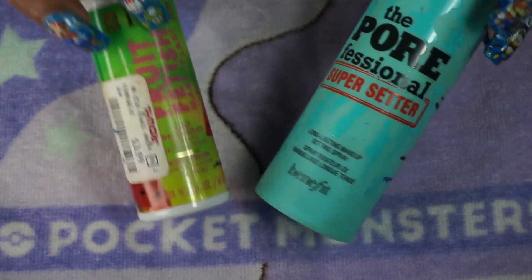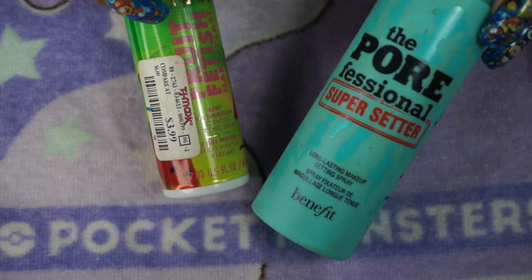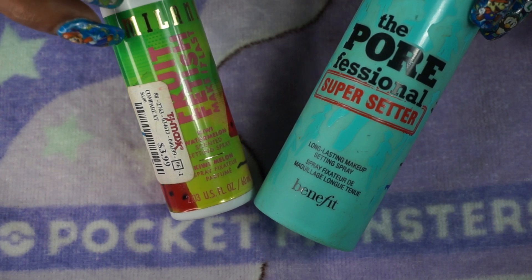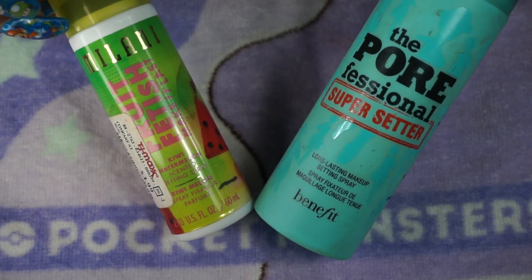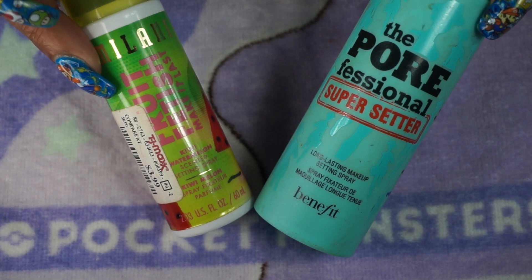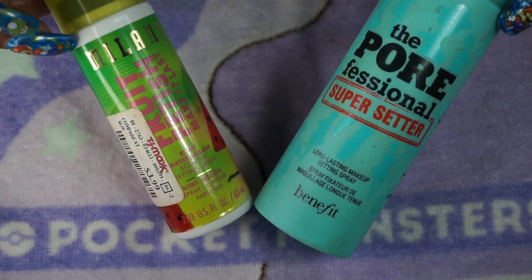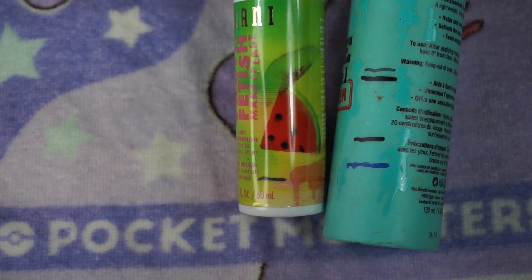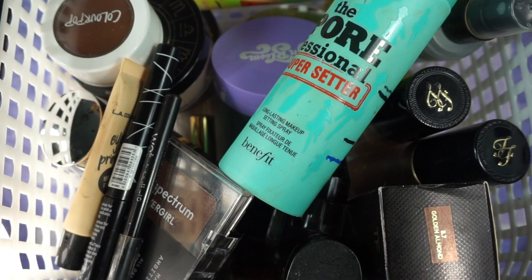Lastly I have my setting sprays. I'm going to pour this into the Poorofessional Super Setter bottle — the mist on here is so fine, it's amazing, I need to get a backup. Then the Milani Fruit Fetish in Kiwi Watermelon — I also have another scent. I get these at TJ Maxx, sometimes on clearance. They're the Make It Last sprays with a scent — a little expensive at the drugstore but a better deal at TJ Maxx. They smell great and make makeup last all day. Both of mine are running low so I'm just going to pour one into the Poorofessional and get them used up.